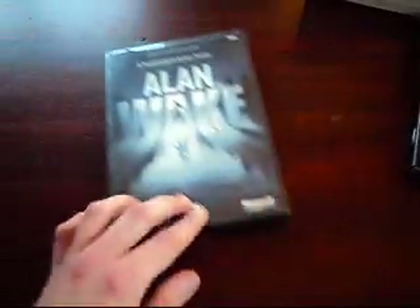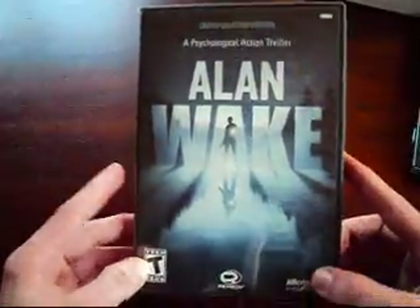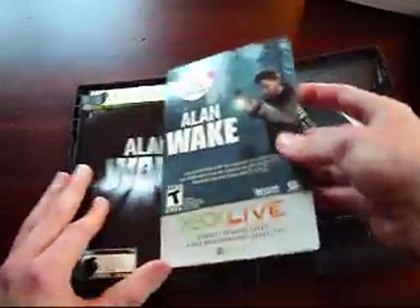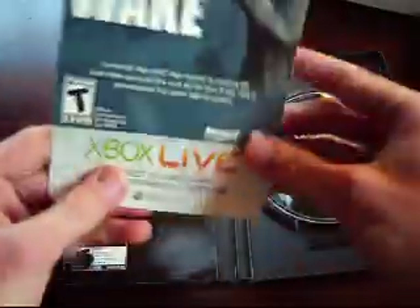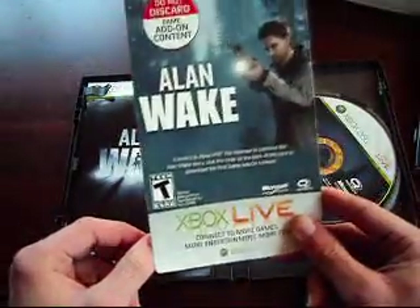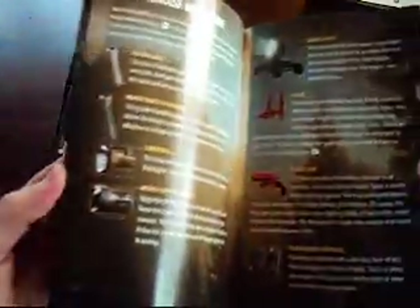And then of course the game — Psychological Action Thriller. And of course the downloadable content, which as you guys can see here has not been used. So I'm very thankful that he did not open this up. Really great to have that — I'm not really sure why he didn't, but it's kind of nice that he didn't. And then the manual here.